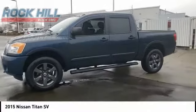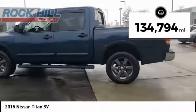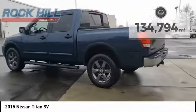When it comes to power and comfort, the Titan can't be beat. This vehicle has less than 135,000 miles. Here are some of this vehicle's great options.